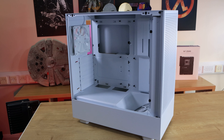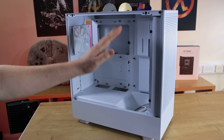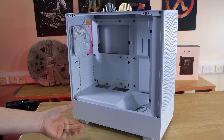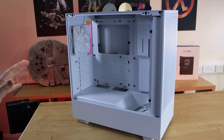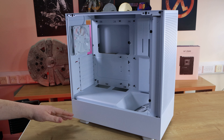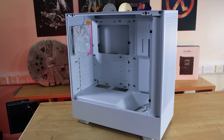On the side, you can see it's not a full glass side — it doesn't go all the way down to the bottom. You have a white strip here which covers where the power supply is, so you won't be able to show off your power supply. If you've got a decent power supply in there, no one's going to know, because you just cannot physically see it.